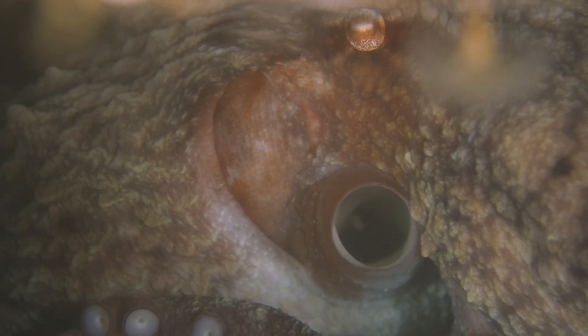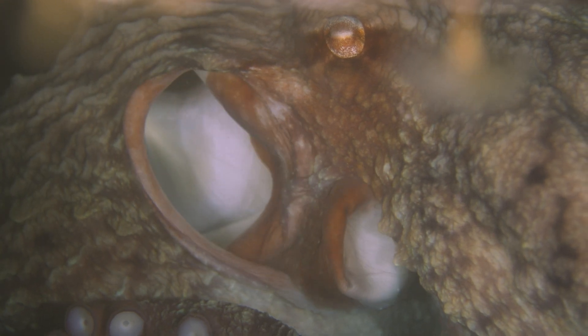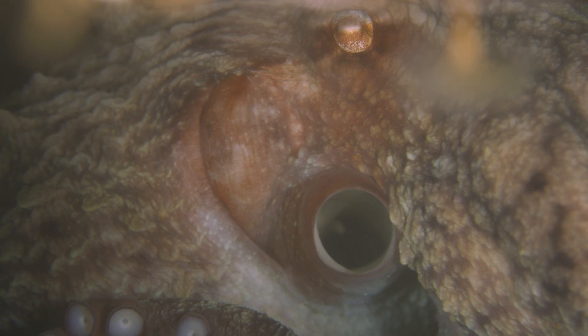The octopus breathes by pooling water inside its mantle to its gills, then exhaling through a siphon that doubles as a jet engine when it has a need for speed.